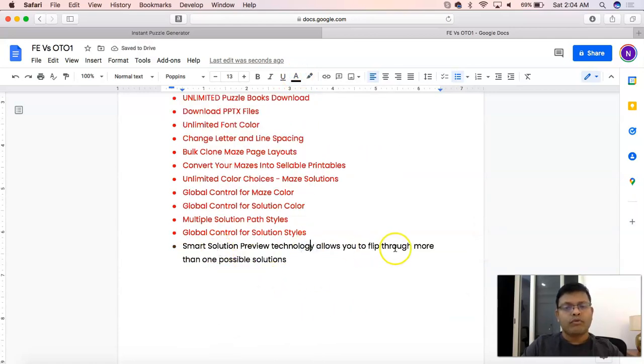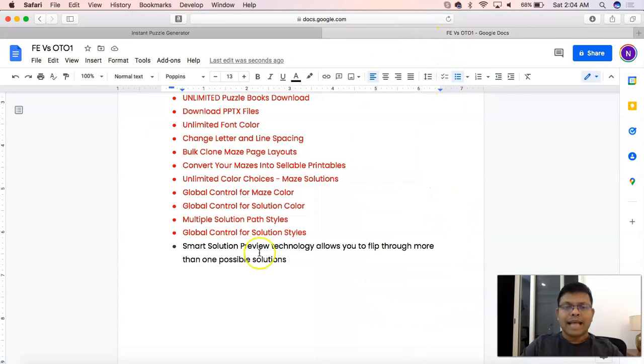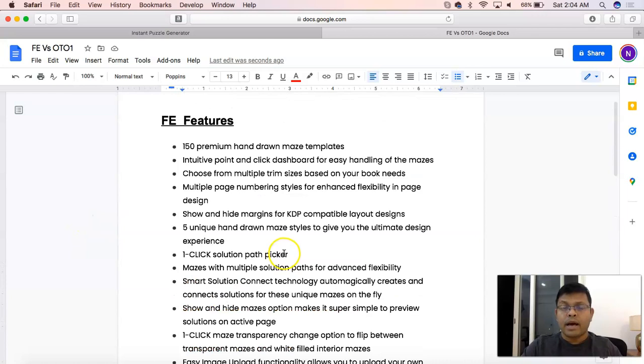Smart solution preview technology allows you to flip through more than one possible solutions, play around with all of the options, and decide which one you want to work with. That's pretty much it — that's the difference video between the front-end offer and OTO1. I hope I was able to explain the differences clearly so you can make a very informed decision. Thank you so much for watching — please like this video and subscribe to the channel!